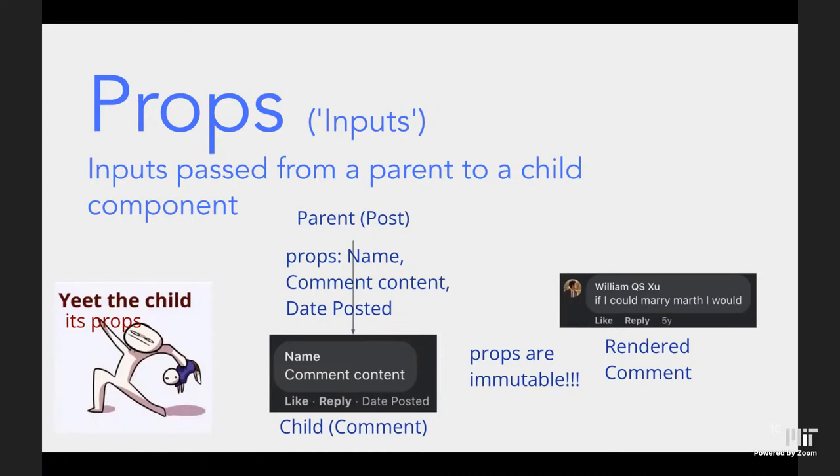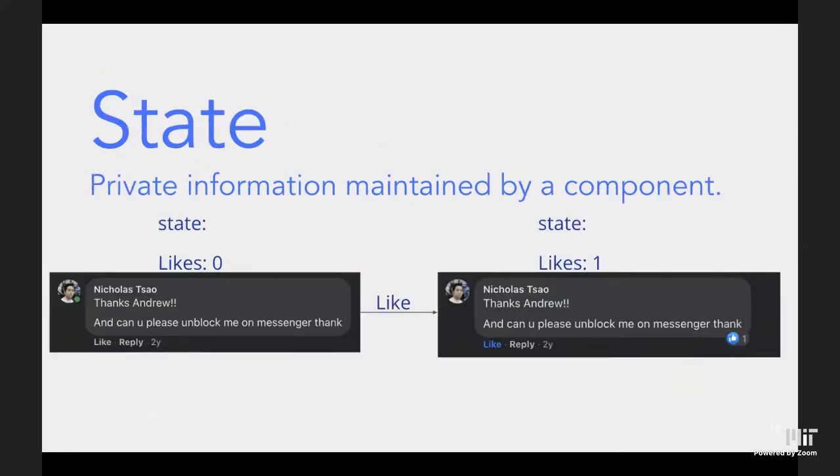Props are inputs passed from a parent component to a child component. For example, a parent component like a post on a social media website might pass in the name of the person posting, the content of a comment, and when it was posted. This information is passed to the child component, which then renders it. Notably, a parent can have multiple child components and pass different information to each.